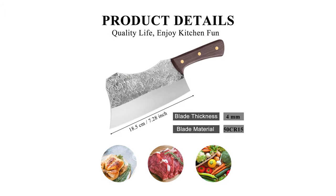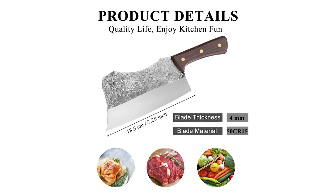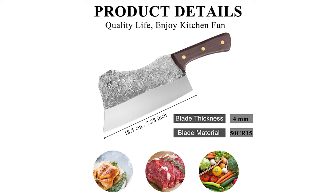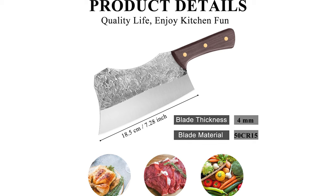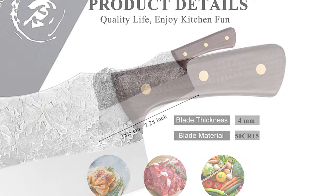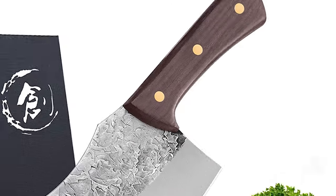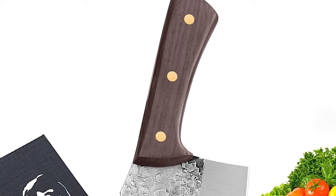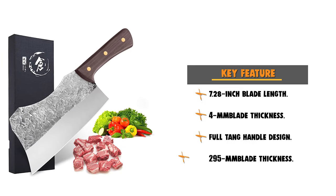The hardness of this knife can be up to 60 HRC. The steel is extremely hard and makes the blade and edge sharp and durable. It has a 7.28-inch blade length and 4mm blade thickness. This knife is designed with a wave-shaped full-tang handle. This premium wenge wood handle enhances the handhold touch to make the knife easy to hold, so you will not feel tired from using it for a long time.